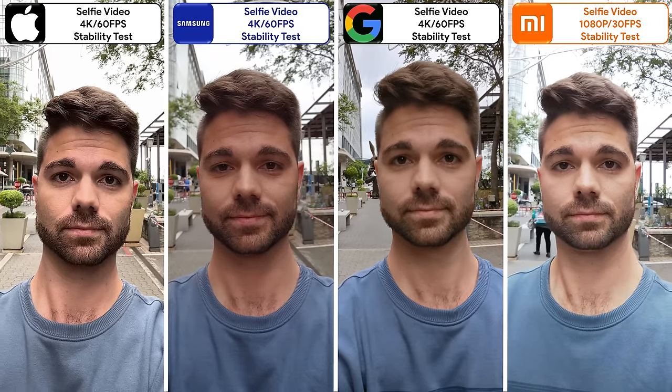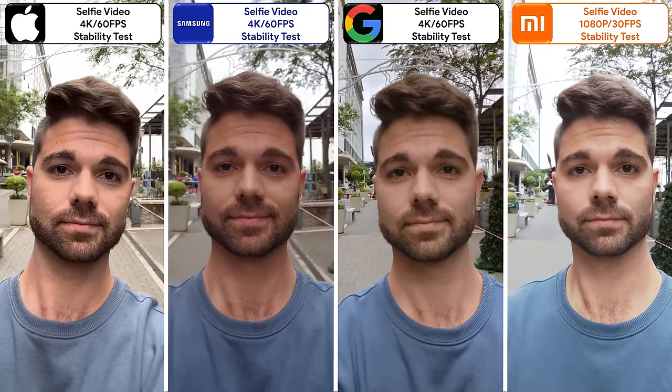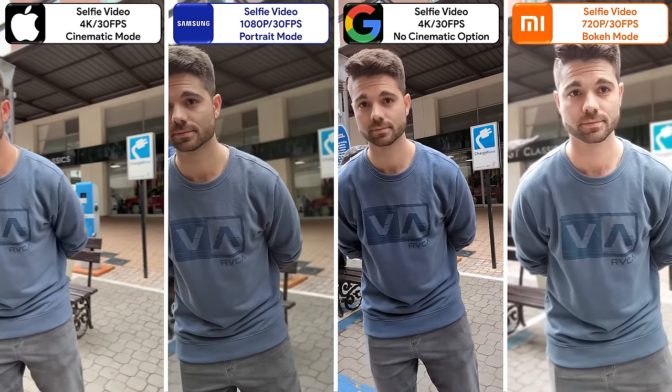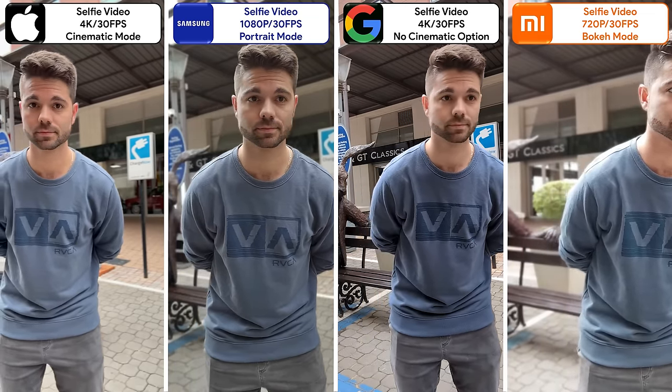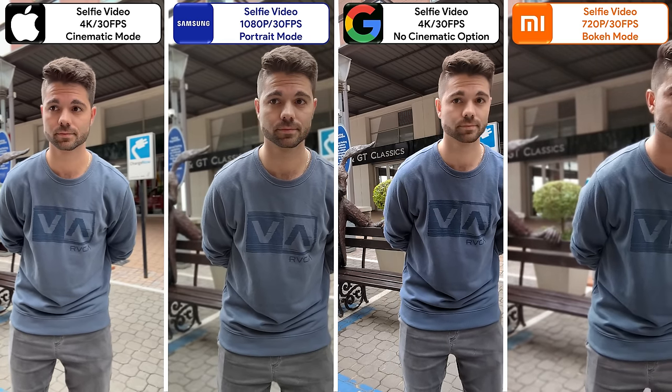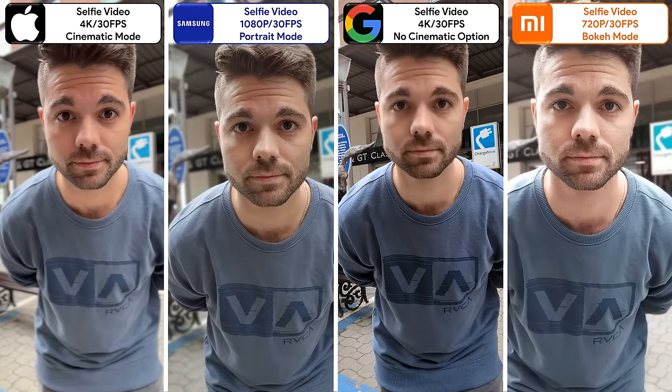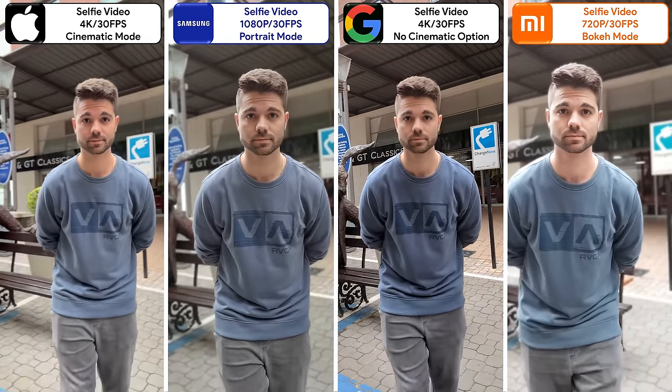For selfie video, the iPhone takes the lead in quality and optical stabilization. The Pixel is just as stabilized and the Xiaomi falls short — it's disappointing. The Pixel lacks portrait selfie video. The Samsung looks the best with incredible color accuracy and edge detection, the iPhone is not far off but is a tad oversaturated, and the Xiaomi is completely washed out.